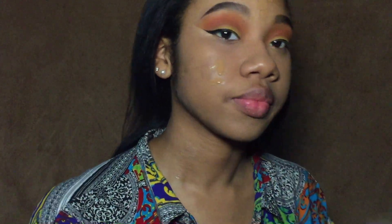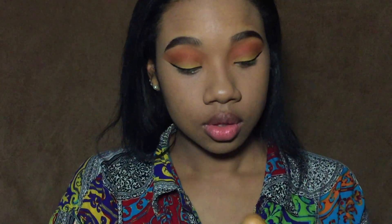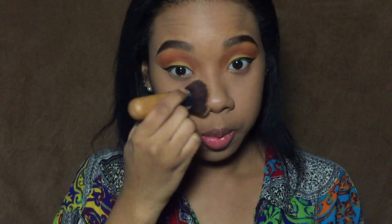I'm going to go back in with this color and make it a little darker with the red and orange, and go back into the crease. I like that, so now I'm going to go back in with concealer.